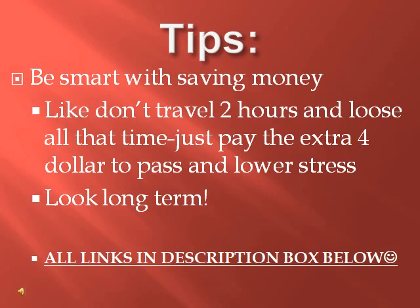That's the end of the nursing school must-haves. All the links are in the description box below if you want to buy any of this stuff. Don't forget to like and subscribe, and let me know what other videos you want. Thank you and good luck!